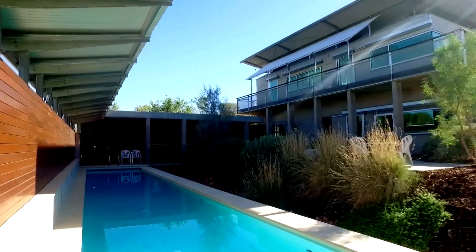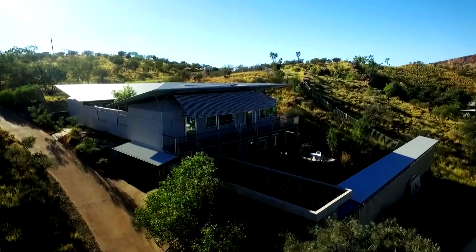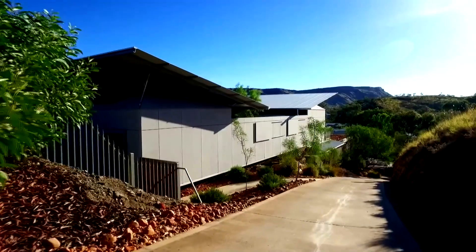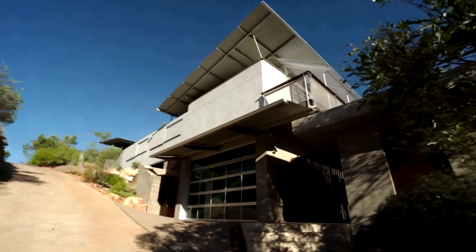So is this your forever home? Yes, it is. We have planned the home to function with us in a good way as we get older, and we hope to be here forever. Both of us had always wanted to have a house designed for us — an architecturally designed masterpiece. And once you've done it, why would you want to move on and live anywhere else?